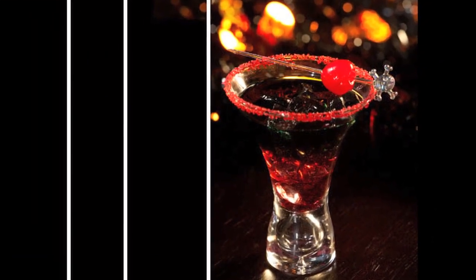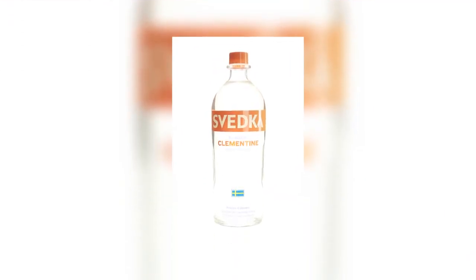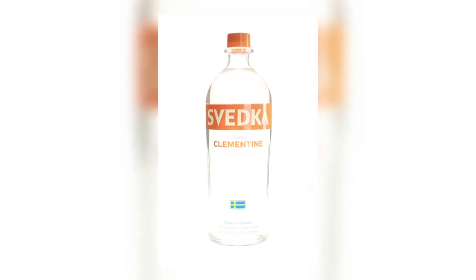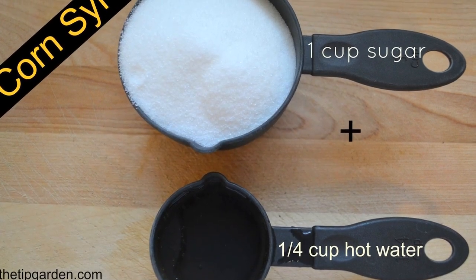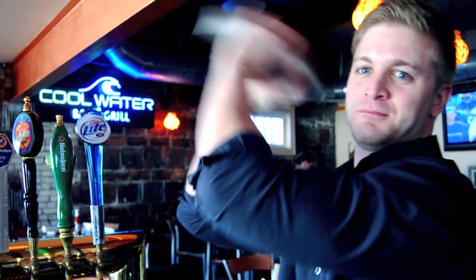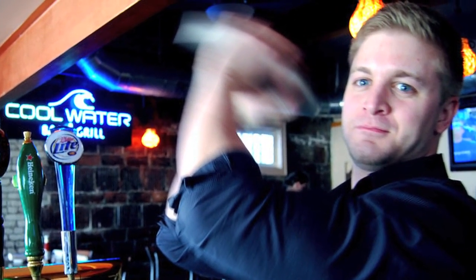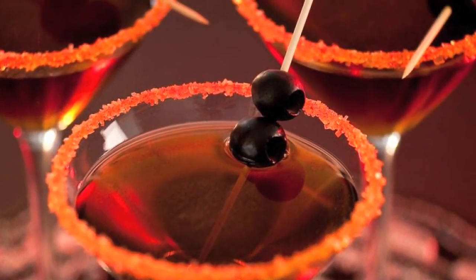2. Bloody Devil. Let's see how this devil is made. Clementine vodka, sweet vermouth, orange juice, dash of orange bitters. For fake blood, what you need is white corn syrup, some cornstarch, water, 15 drops of red food coloring, and 5 drops of blue food coloring. Combine all ingredients in a cocktail shaker filled with ice, shake and strain into a glass, drizzled with fake blood.